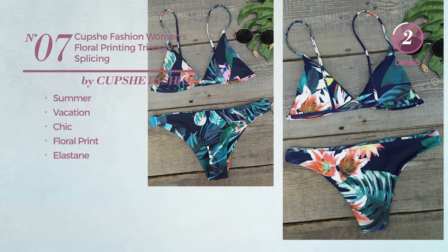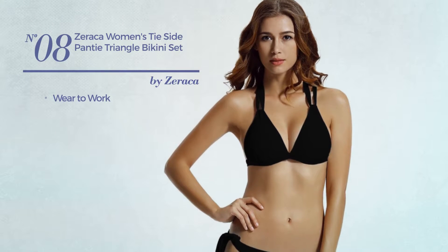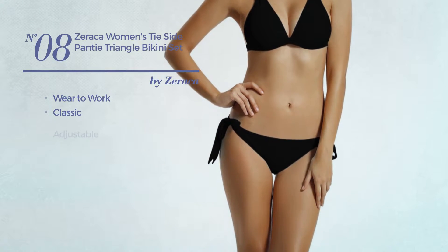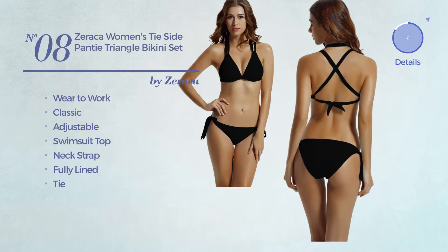Number eight: a bikini featuring a classic design, produced with adjustable material. This bikini includes a swimsuit top, neck strap, fully lined and tie. Available in 13 more colors.